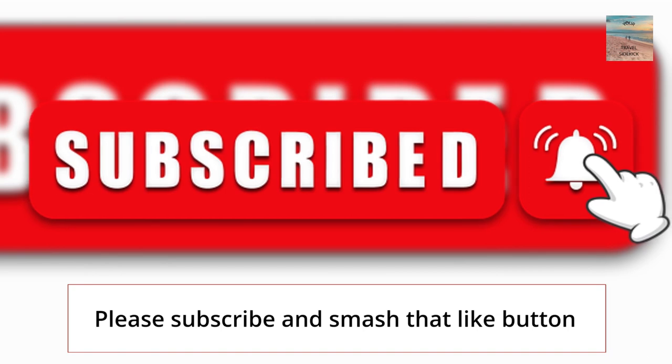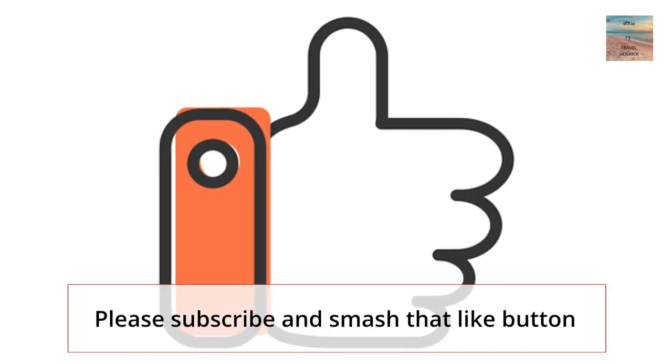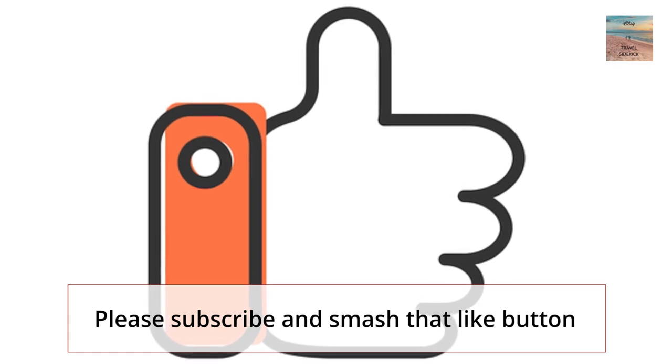Do as the screen commands — subscribe and smash that like button. Let me know how you like the funny thumbnail. Until next time, keep exploring.